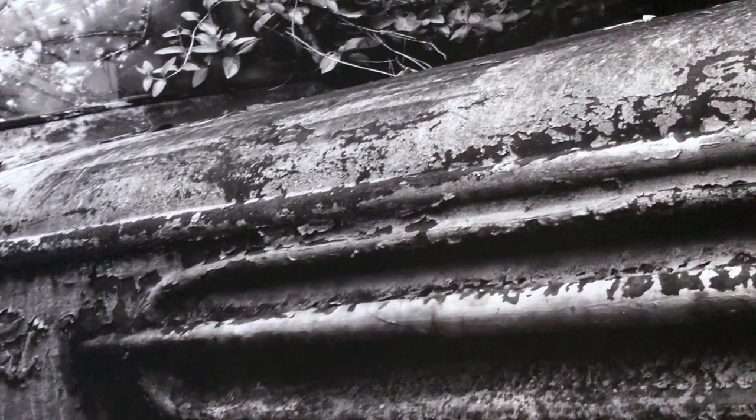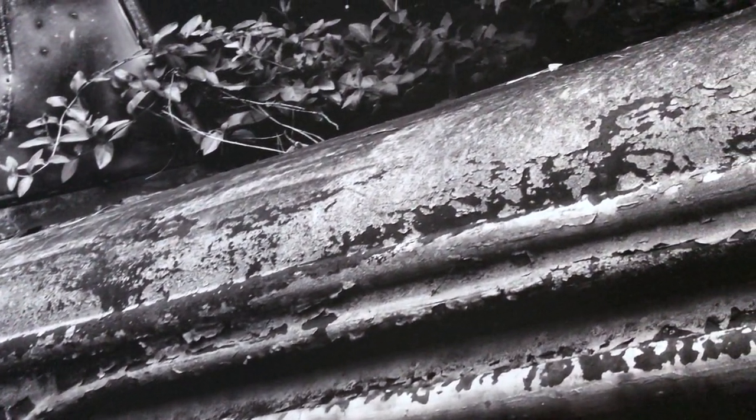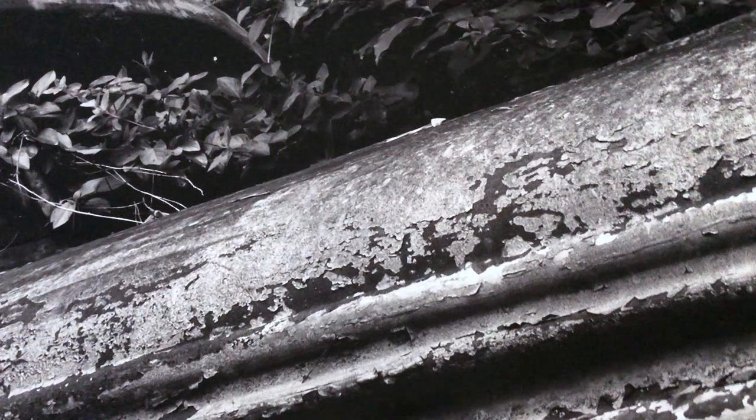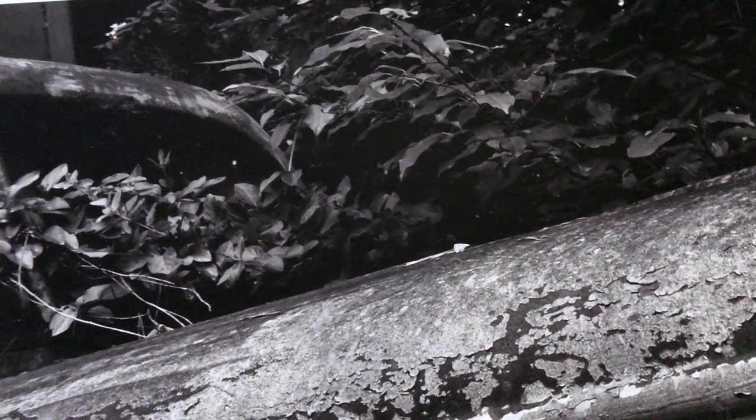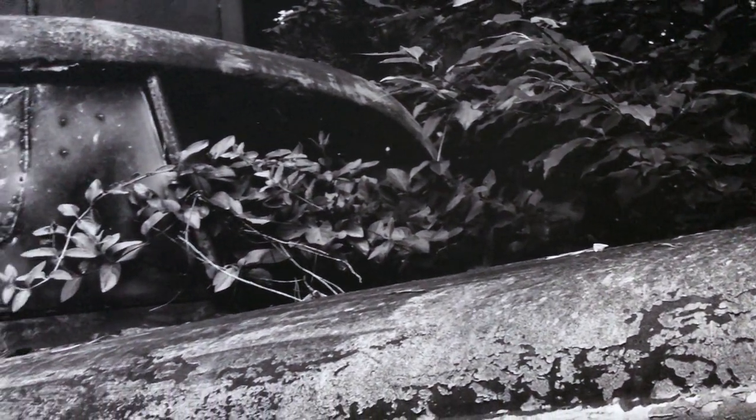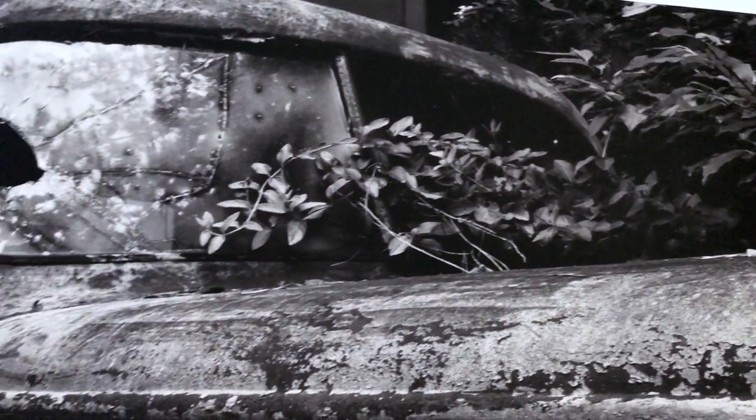I found this old delivery truck abandoned in a ditch on a back road here in Tennessee. I don't know how long it had been there, but it was an old truck and it was overgrown and appeared to have been there a long time. It seemed like someone ran it into a ditch and just abandoned it there forever.